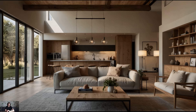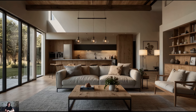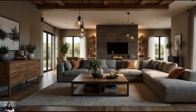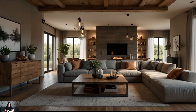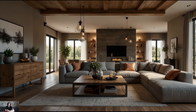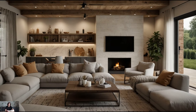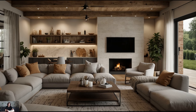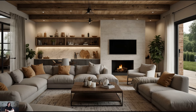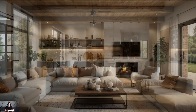In recent years, the modern farmhouse style has surged in popularity, blending the rustic charm of traditional farmhouses with contemporary design elements. This fusion creates a cozy, inviting atmosphere that is both stylish and comfortable. If you're looking to infuse your home with the warmth and character of a modern farmhouse, here are some interior design ideas to inspire you.